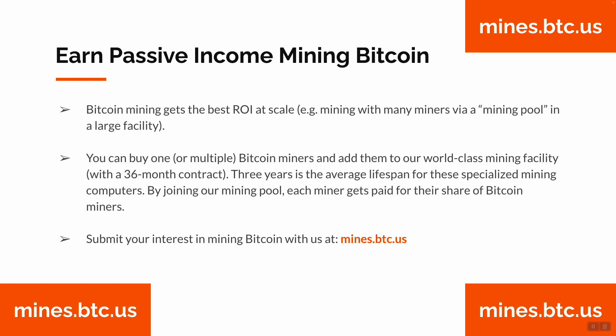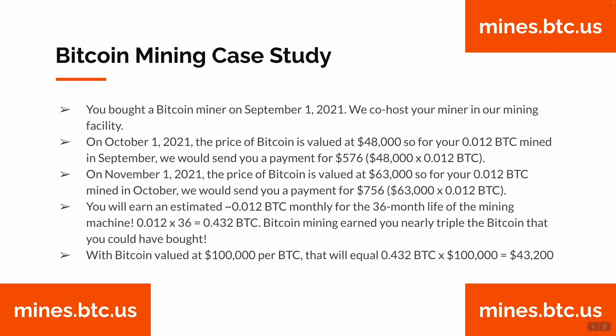Let's look at a Bitcoin mining case study. You bought a Bitcoin miner on September 1st, 2021. We co-host your miner in our secure, USA-based, large mining facility. On October 1st, 2021, the price of Bitcoin is valued at $48,000, so your 0.012 BTC mined in September — we would send you a payment for $576.